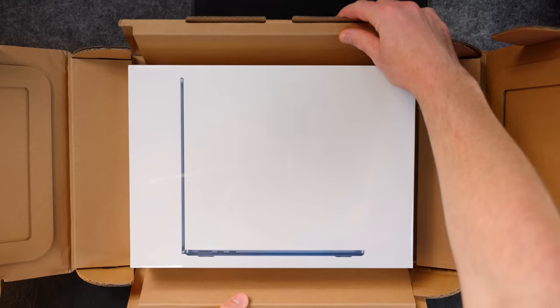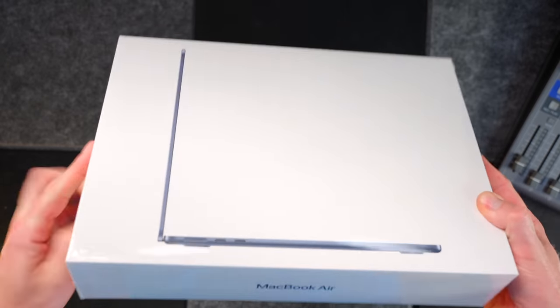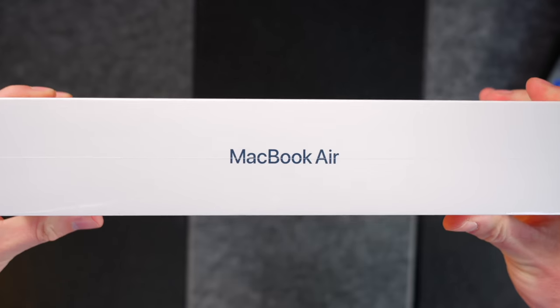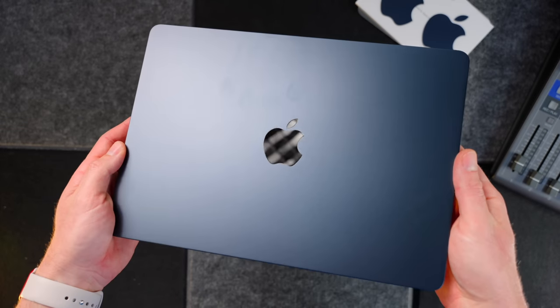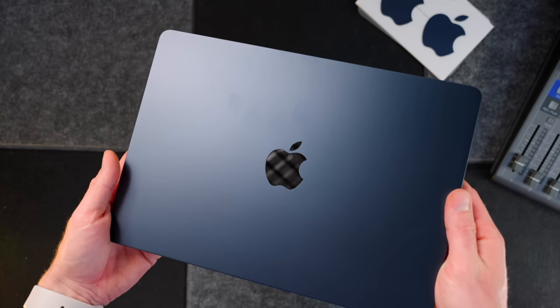I got very defensive over the M2 MacBook Air when it was first launched, and that was my first big mistake. When the M2 MacBook Air hit the shelves a few months ago, it received quite a bit of bad press — focused on the base model version with 8GB of unified memory and a 256GB SSD.